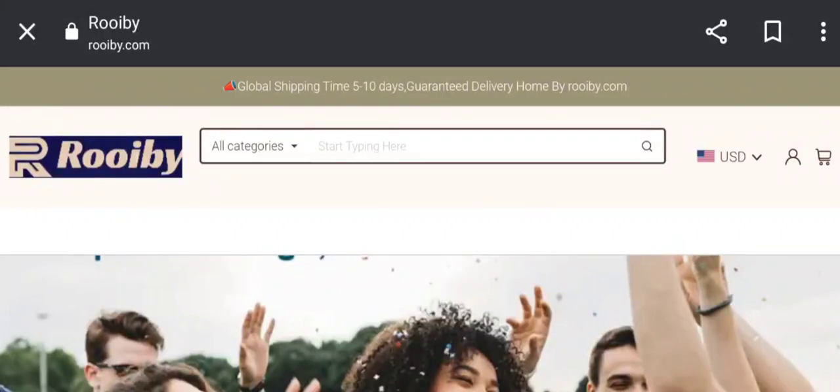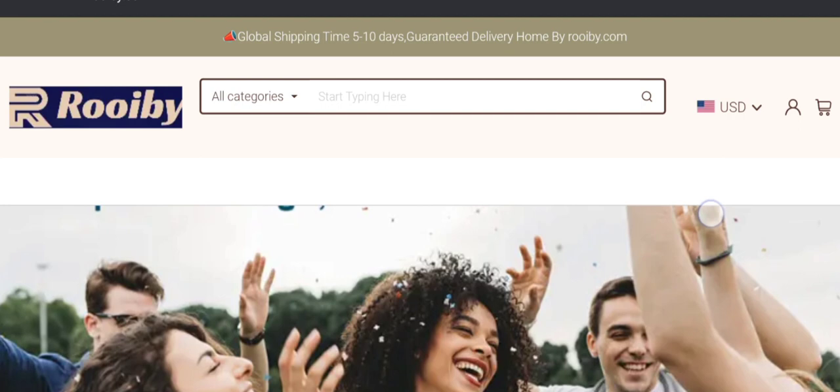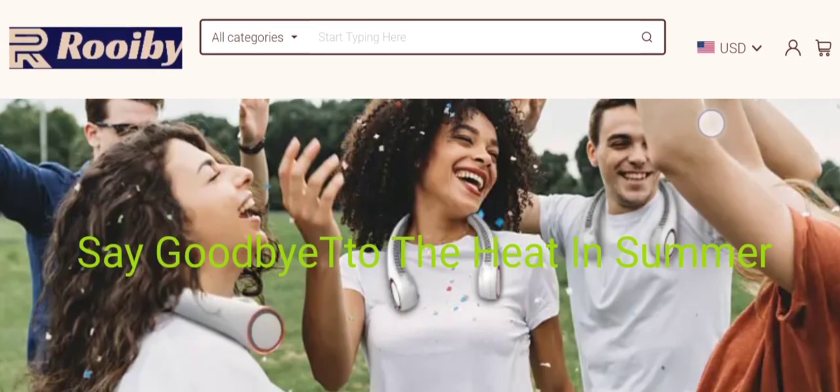Hey everyone, welcome. In today's video, do you want to know about Ruby Shop reviews? We are going to provide you with an unbiased review. If you buy any product from this site, or if you have already experienced any fraud on this website, watch this video till the end. By the end of the video, you'll know the legitimacy of the site.